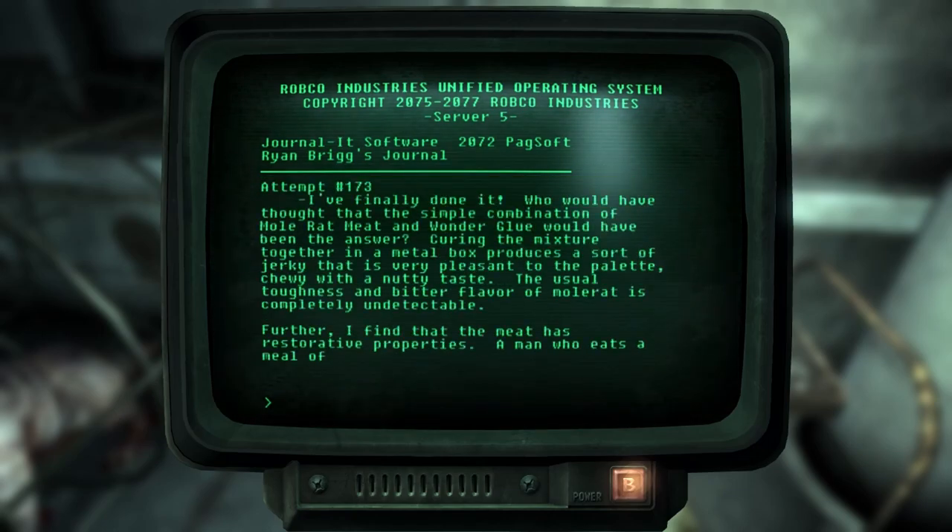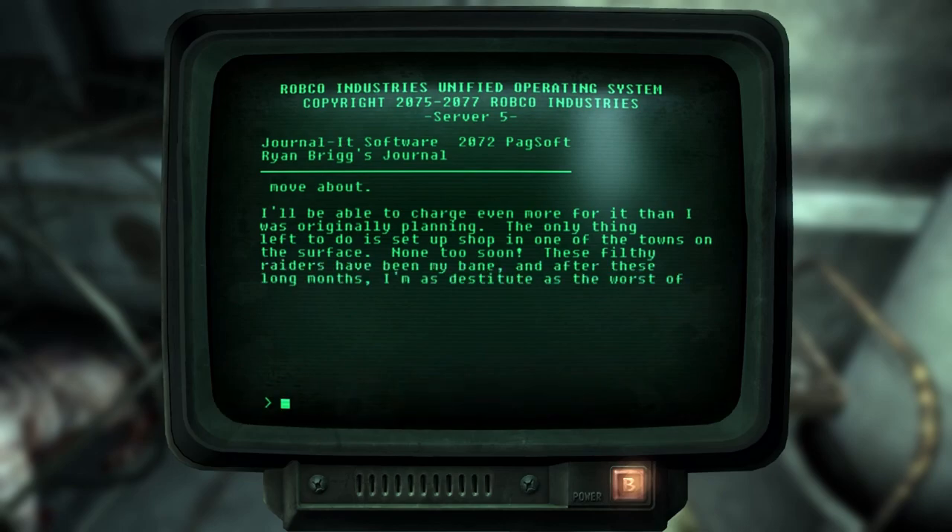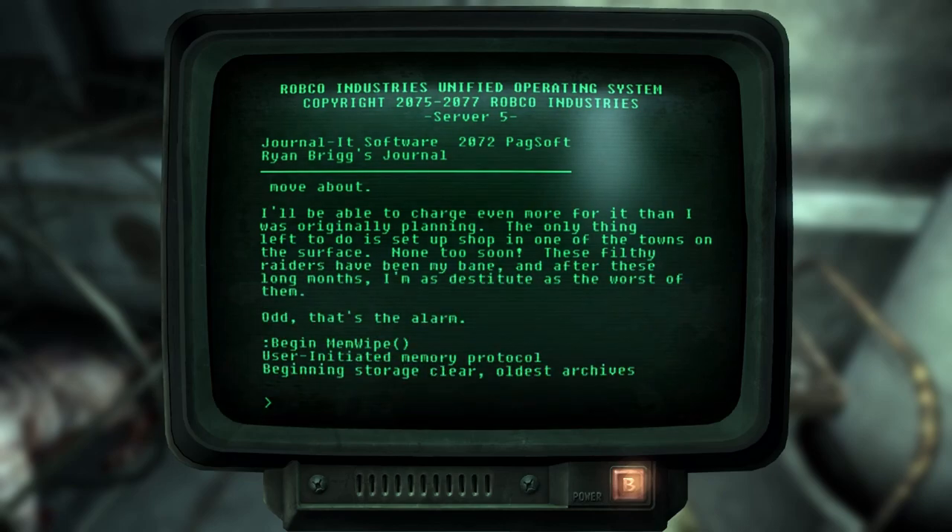Attempt number 173. I've finally done it. Who would have thought that the simple combination of mole rat meat and wonder glue would have been the answer. Curing the mixture together in a metal box produces a sort of jerky that is very pleasant to the palate. Chewy with a nutty taste - the usual toughness and bitter flavor of mole rat is completely undetectable. Further, I find that the meat has restorative properties. A man who eats a meal of this concoction will find himself feeling positively buoyant and anxious to move about. I'll be able to charge even more for it than I was originally planning. The only thing left to do is set up shop in one of the towns on the surface. None too soon - these filthy raiders have been my bane, and after these long months, I'm as destitute as the worst of them.